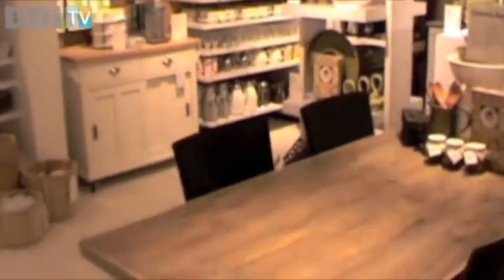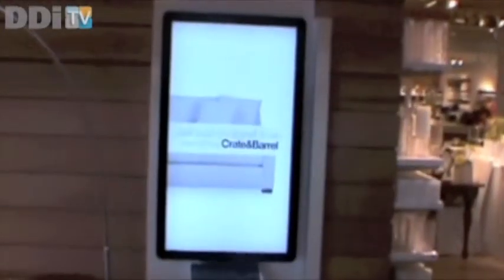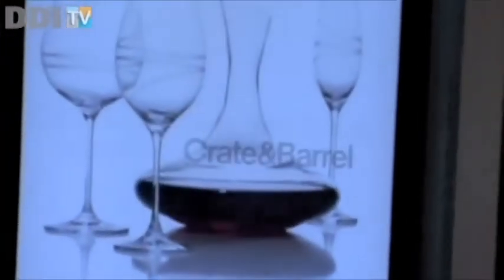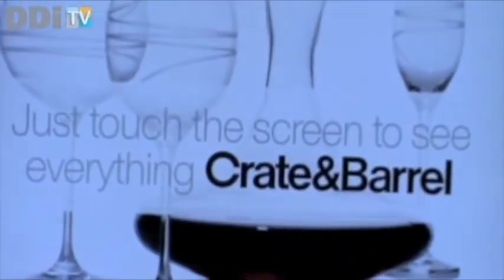This location also is one of two stores to feature the company's interactive kiosk experience, or IKE for short, which allows customers to view the retailer's website and gift registries on an easily accessible, large-scale kiosk format.